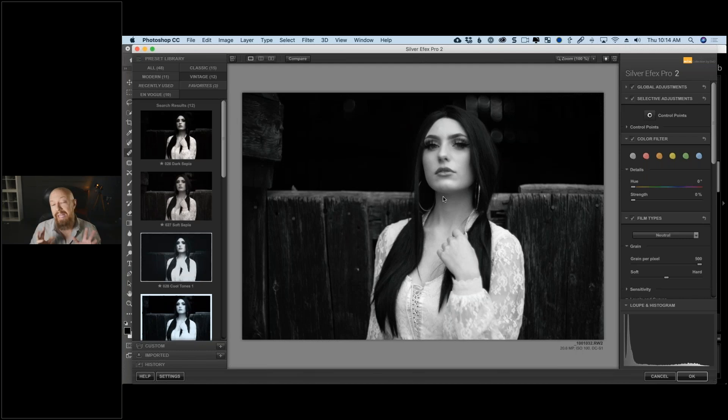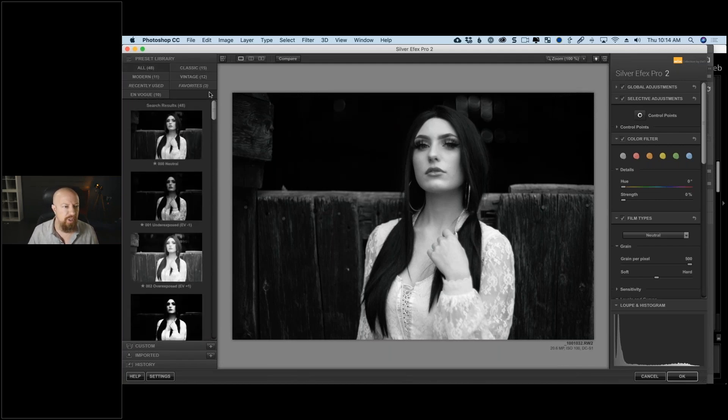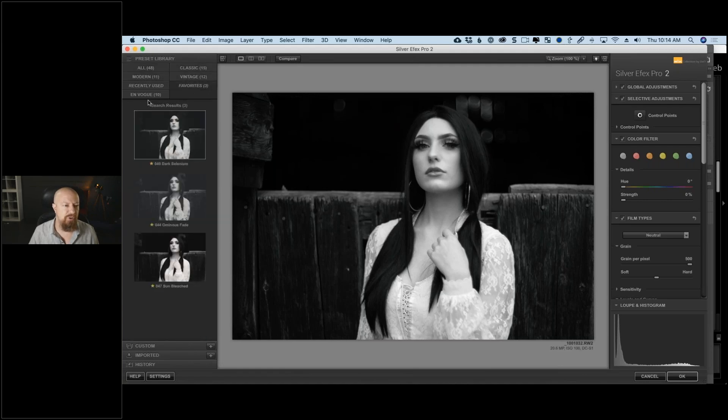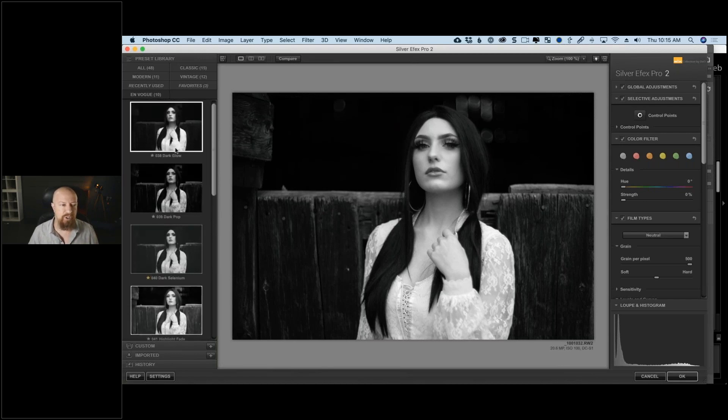Let me give you a brief tour of Silver Effects Pro. I may refer to it as an app, a plugin, or a filter — we're talking about the same thing. On the left-hand side is the preset library, showing all the different presets — also called recipes — with different styles, including the On Vogue presets new to the Nick Collection 2. One of the reasons I really like presets is they allow you to learn how a tool works, and we'll actually reverse-engineer a preset today to figure out why it creates a certain effect.